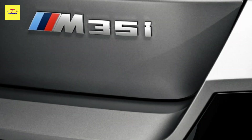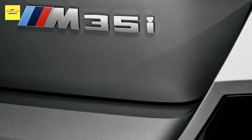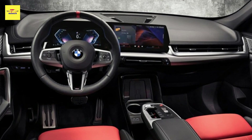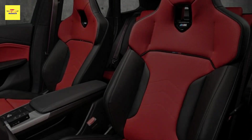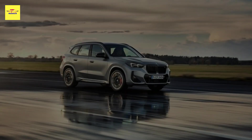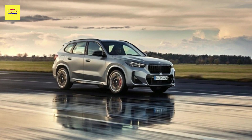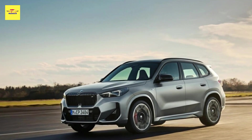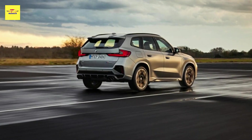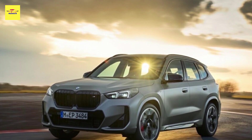The 2024 BMW X1 M35i xDrive starts at an MSRP of $49,900, not including a $995 destination and handling fee. That's a decent chunk over the X1 xDrive 28i, which starts at $39,100. However, the M35i is a full second faster to 60 mph, comes with more kit, and features M-specific bits that not long ago may have qualified it for full-fat M status. It's priced to compete directly with the Mercedes-AMG GLA 35, which starts at $49,500. U.S. sales begin in October 2023, with cars built in the Bavarian city of Regensburg.